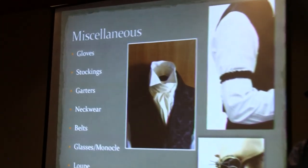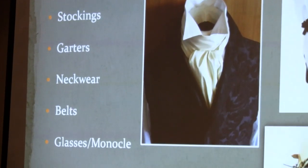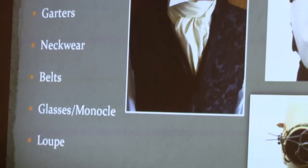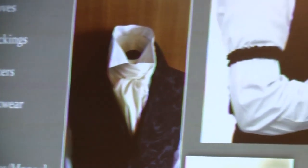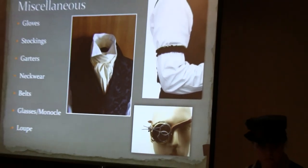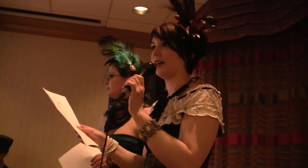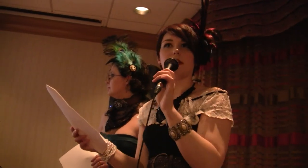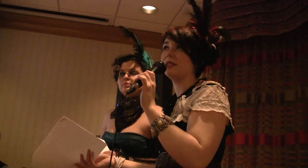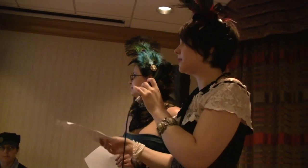Miscellaneous accessories — gloves: women wore a large variety of lengths, from opera gloves to shorter ones. Stockings had a wide variety of colors and patterns. One thing to point out: fishnets weren't invented yet — you do see that a lot in steampunk and everybody has their own take, but it wasn't technically Victorian, just like zippers aren't. But sometimes we cheat.